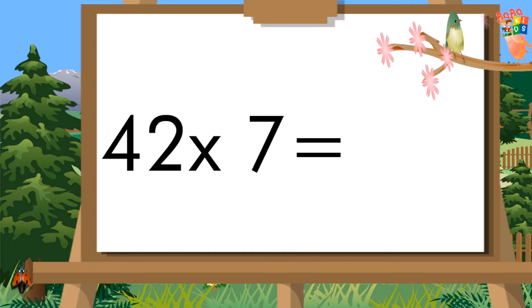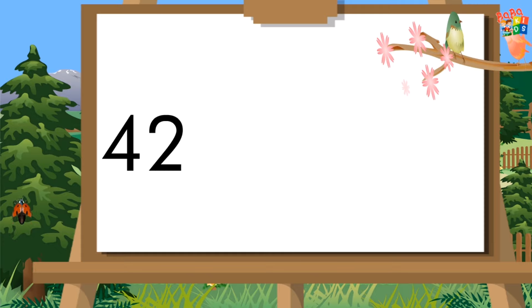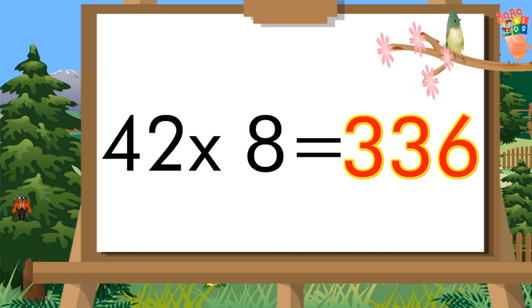Forty-two sevens are two hundred ninety-four. Forty-two eights are three hundred thirty-six.